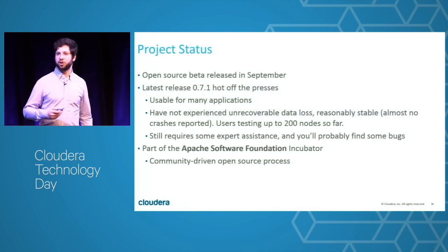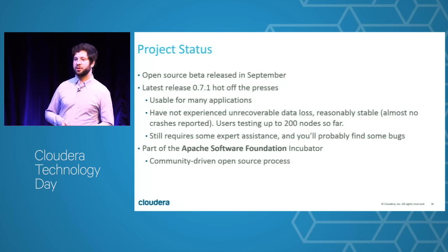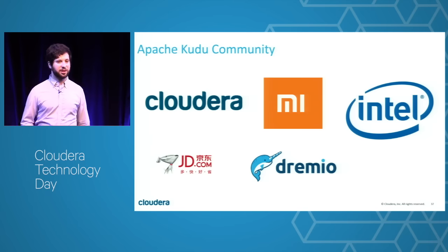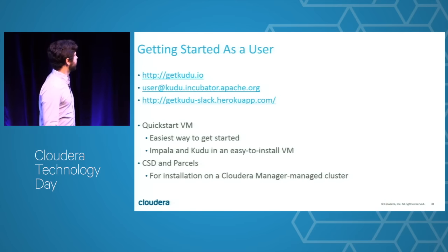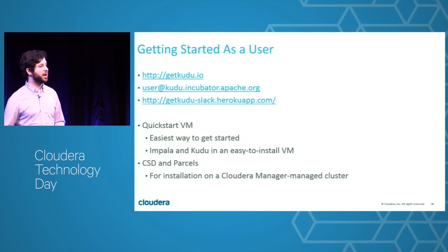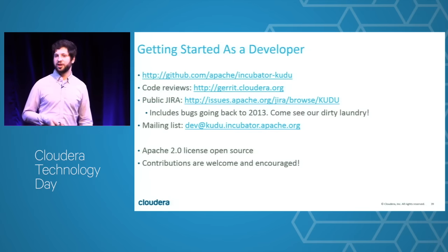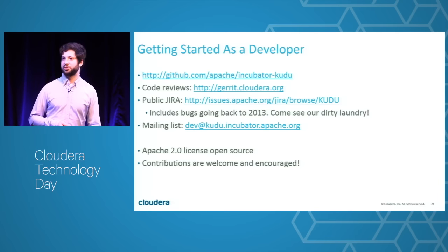If you want to get started, we're an Apache open source project in the incubator doing releases every couple of months. It's reasonably stable though an immature product. We have some early adopters — Xiaomi being one — and contributions from Intel. Check out getkudu.io, join our mailing list, download the QuickStart VM to play on one machine, or use CM parcels and a CSD to run it on a cluster. We're also looking for developer help — find us on the Apache JIRA or come talk to me if you're interested in contributing.